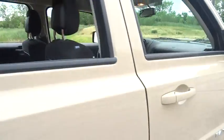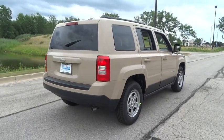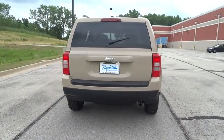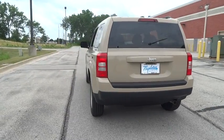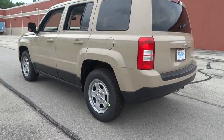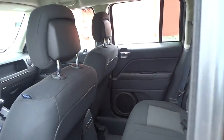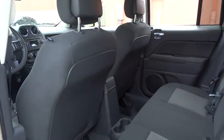Traction control, keyless entry, dual airbags, power steering, air conditioning front, center armrest, fog light, electronic stability control, CD player, power windows, rear window defroster, brake assist, Sirius satellite radio, tachometer, front bucket seats, driver vanity mirror, tilt steering wheel, rear window wiper, front reading lamp, passenger vanity mirror.